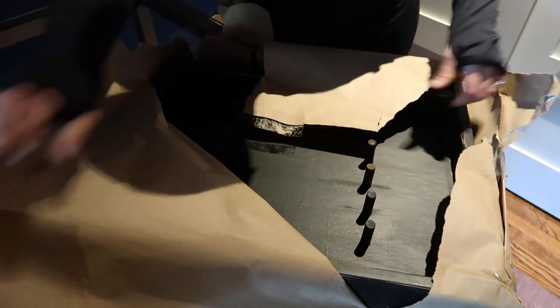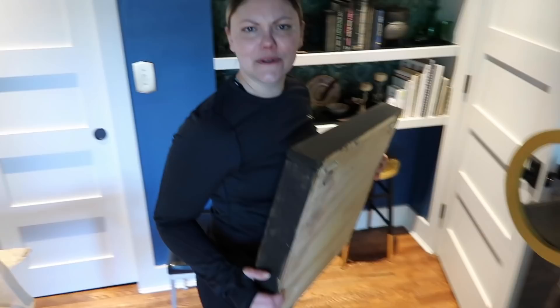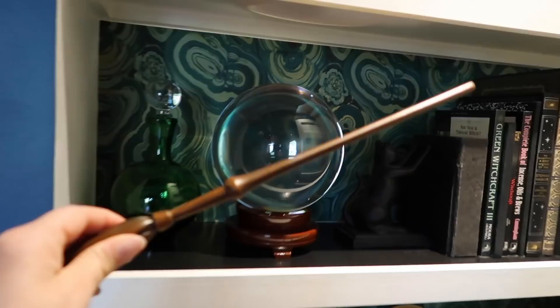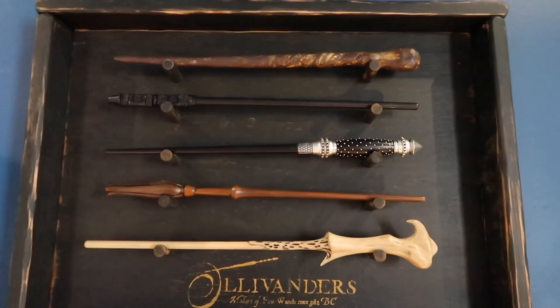Wow — it's a wand holder! It's wonderful. Will you hang it up for me? Can you hang the shelf for me too? Rob did not help me hang it, by the way. I wonder which wand will be first — maybe Luna Lovegood's wand? A true Ravenclaw. I've got 10 house points for the first person who can guess all of these wands correctly.